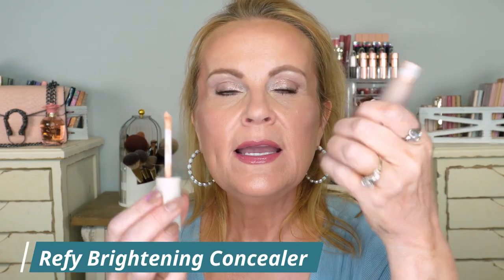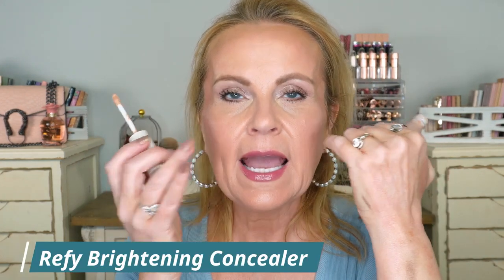Refy came out with their concealer and I didn't like it. It was dry and crinkly, and it didn't work on my under eyes. It covered everything, but within an hour I looked like I was 100 years old underneath my eyes. That's a big no from me.